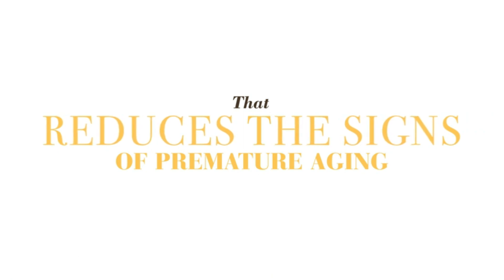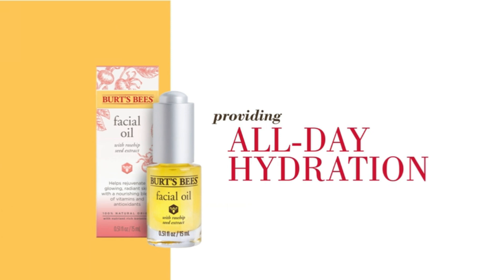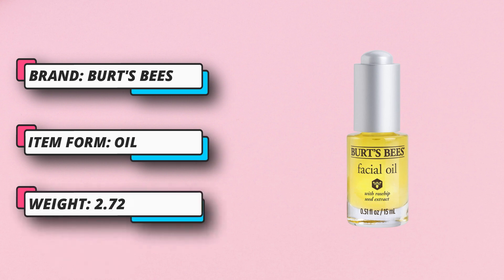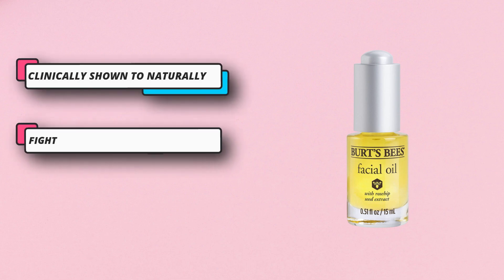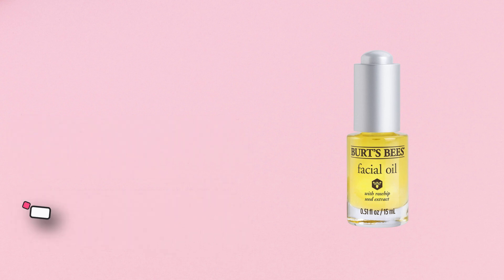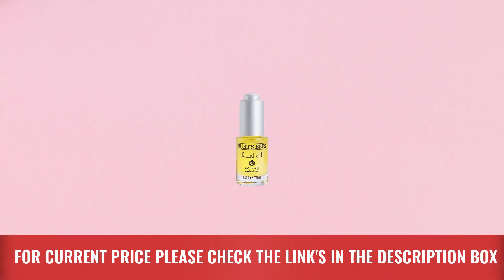Natural face care formulated with essential fatty acids, vitamins, and antioxidants. Burt's Bees facial oil is 99.9% natural origin and made to help rejuvenate and rebalance dull skin. Dermatologist tested and clinically tested, it is formulated without parabens, phthalates, or SLS, making it suitable for all skin types. For current price, please check the links in the description box.